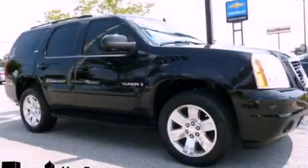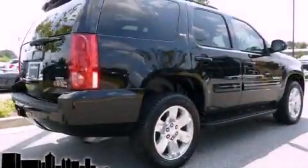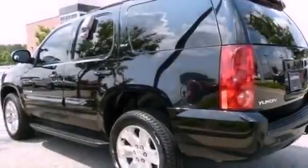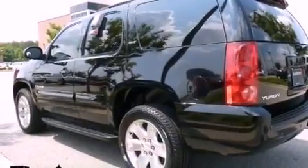This is a 2007 GMC Yukon, a vehicle with safety, comfort, and space. It has a 5.3-liter 8-cylinder engine, a 4-speed automatic transmission, and 4-wheel drive.